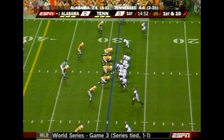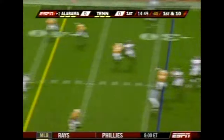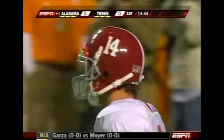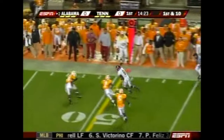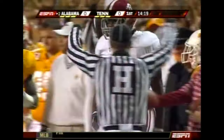Coffey will go in motion, so an empty backfield for John Parker Wilson. Four-man left set to throw on first down — complete to his big tight end Nick Walker. Coffey is the running back; he has been terrific this year. Wilson throws again to Julio Jones, the freshman wide receiver, into Tennessee territory.